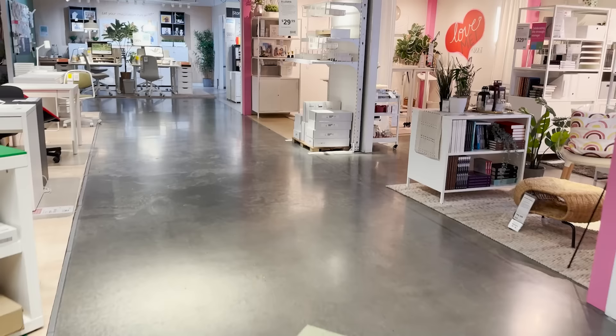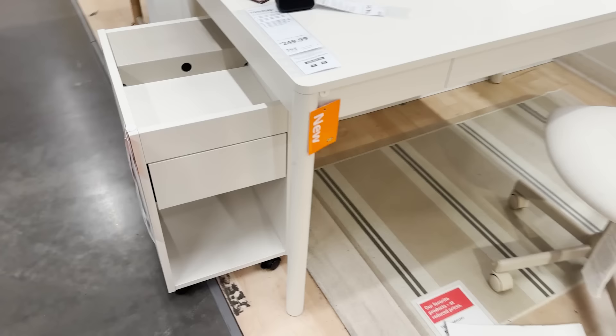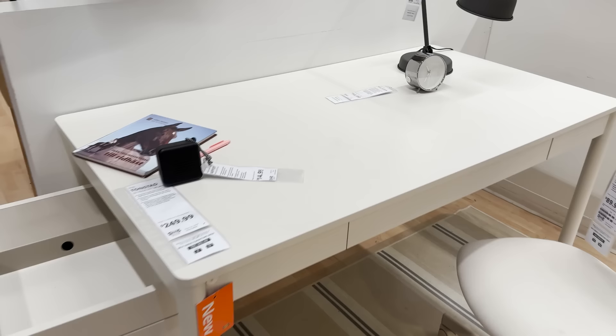Into the office section, I just spotted a new desk. I like this desk because it's not white — it's actually an off-white color, so if you're looking for a neutral creamy space, this could be a good addition for that.